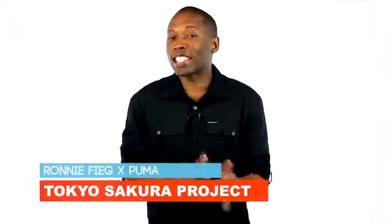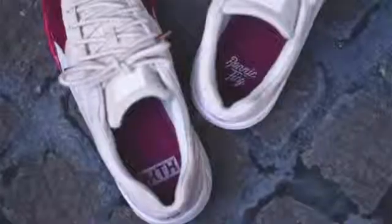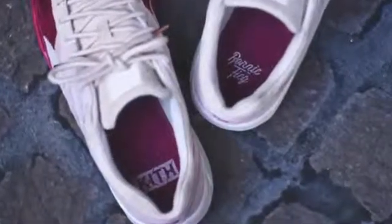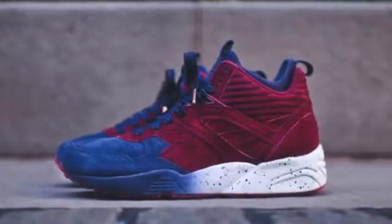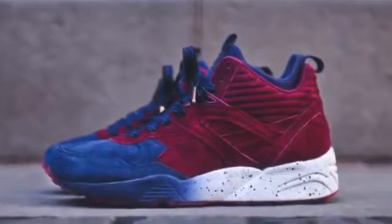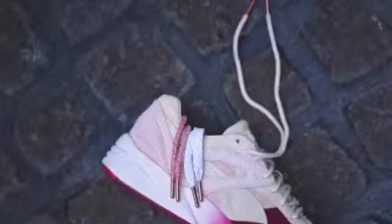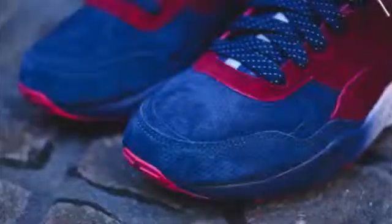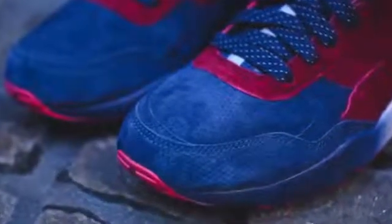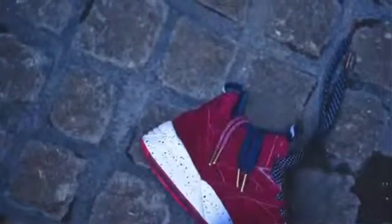Let's talk Puma first, as the exclusive Puma R698 and RF698 Mid are going to be hitting U.S. stores this weekend. The models are part of the Tokyo Sakura Project from Ronnie that recently released in Japan. Ronnie's usual materials such as pigskin suede are mixed with a leather liner, though it is Ronnie's choice of colors that really make both of these pop. The RF698 Mid is Ronnie's interpretation of the shoe and sits on the trimonic midsole with a mix of nubuck and pigskin on the upper.